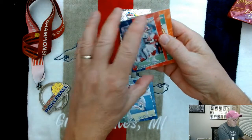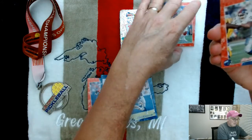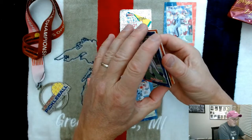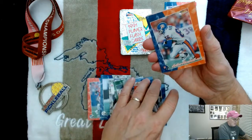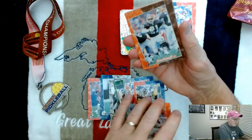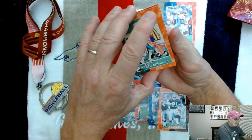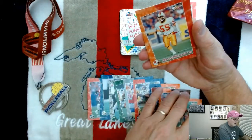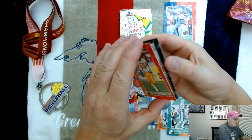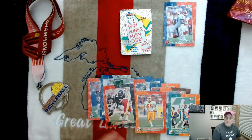Thurman Thomas — that's a keeper right there, nice card. I'm gonna set him off to the side. Eric Dorsey, Arthur Marshall, Eric Metcalf — speedster — Mike Williams, and Derek Brownlow. Oh wait, there's one more card: Bruce Pickens, the last card.